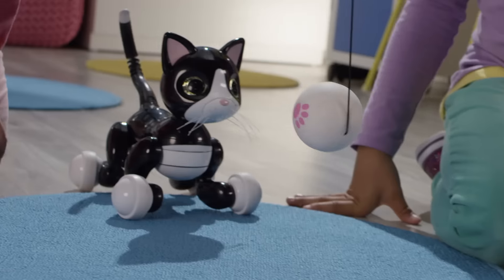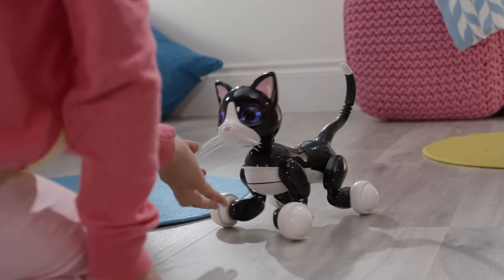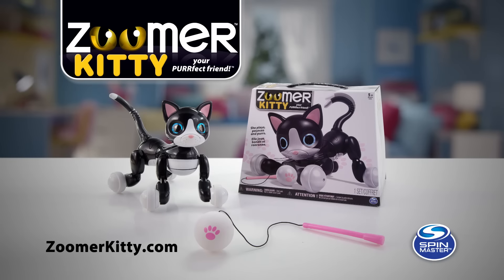Wave your hand in front of her eyes and she'll respond, pouncing and playing with you! Take her home right meow to see for yourself!